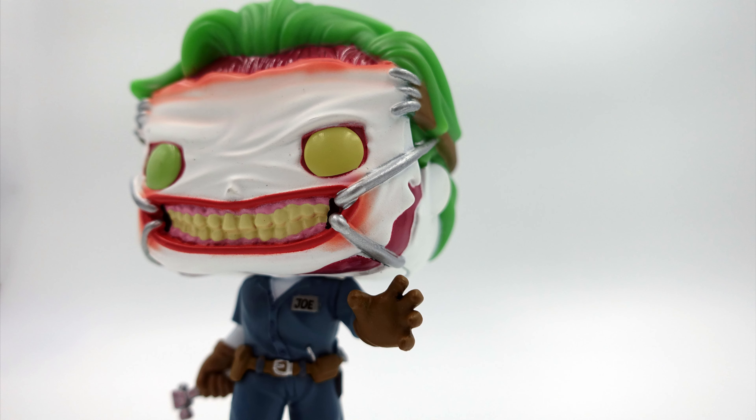And of course the spooky face with the two different colored eyes. So that is the Death of the Family Joker Hot Topic exclusive. Give him a spin — thanks for watching!